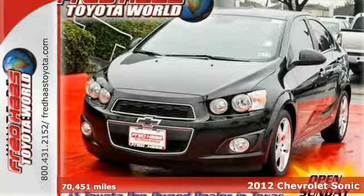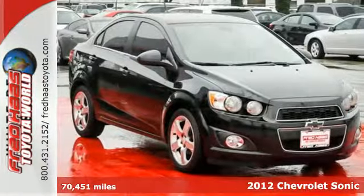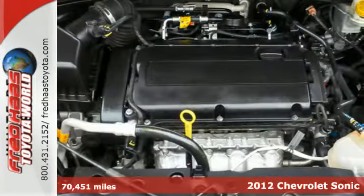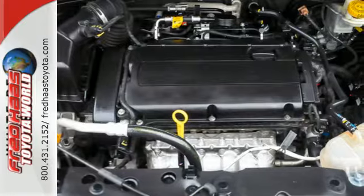Here's a 2012 Chevrolet Sonic. This sharp economy car comes with fully automatic headlights, outside temperature display, and a security system with an immobilizer and panic alarm.